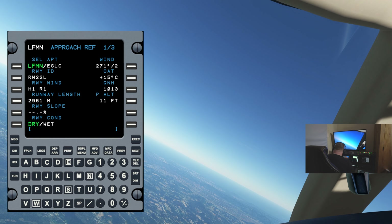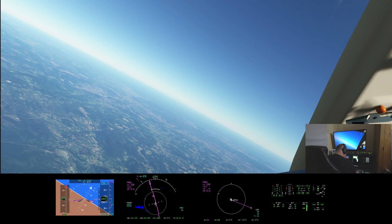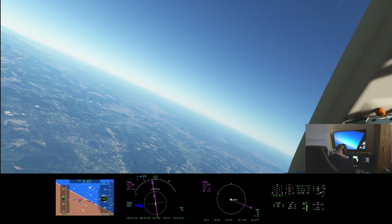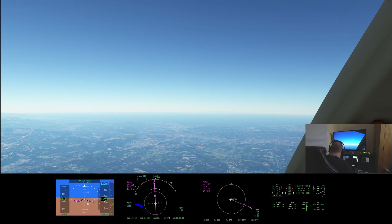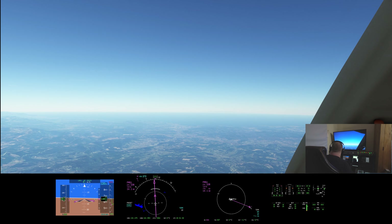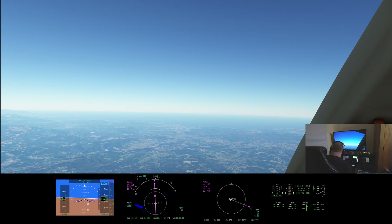British 2600, contact approach control on 134.475. Descending to flight level 110, BRT 2600. We've got the performance: VREF 103, approach 109. We'll send that off to the avionics.